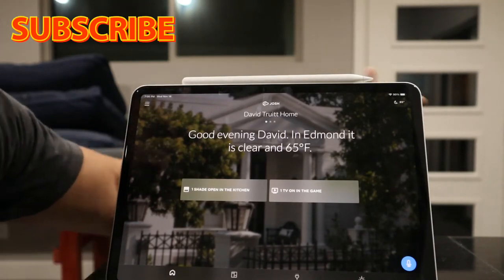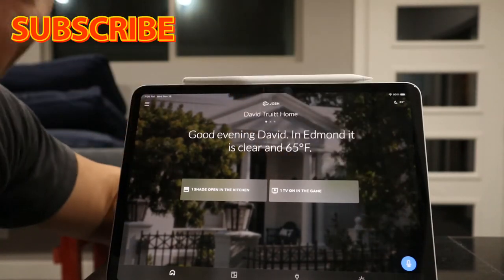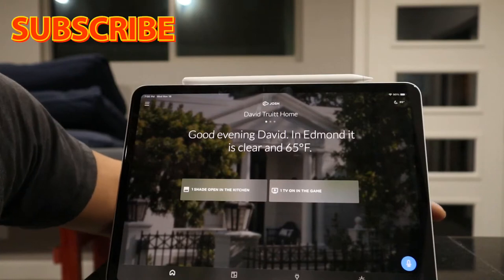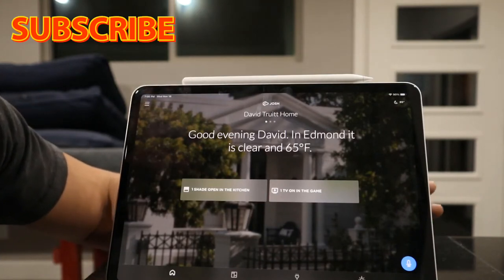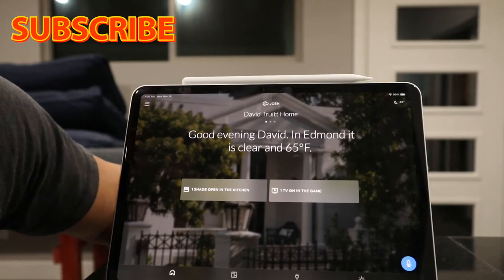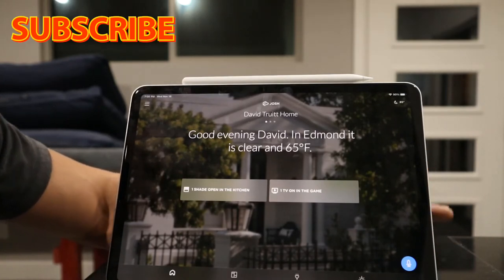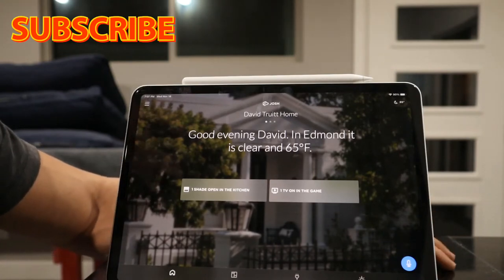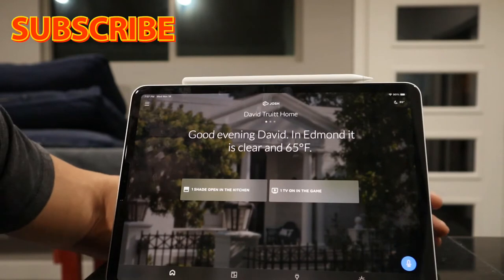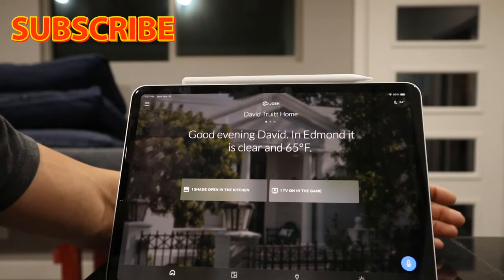What's really cool about Josh is you don't have to be in that room to issue a command. In the bottom right corner there's a microphone — you can press that and do a voice command through the app to have Josh do whatever you want, whether it's turn on lights, close shades, turn off a room, turn on music.